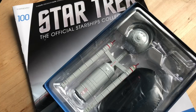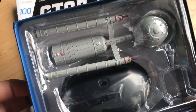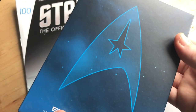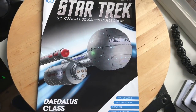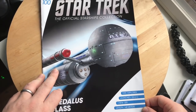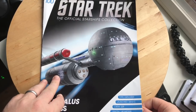Anyway, let's have a look — we have what looks to be a lovely big model here, with a slightly wonky nacelle, but we'll look at that later. Let's put this model to one side and have a look at this magazine. We have a fantastic graphic here of the USS Horizon, Daedalus class — it is an exploration ship launched in the 22nd century, crewed by 229 souls, and a length of 140 meters.